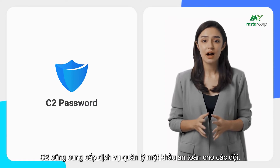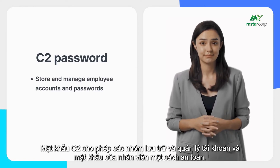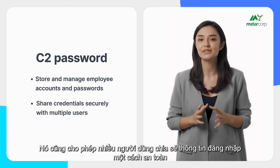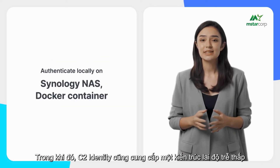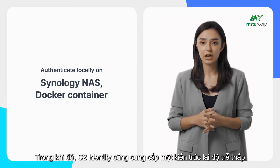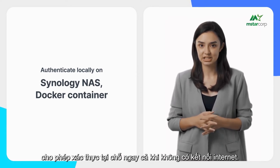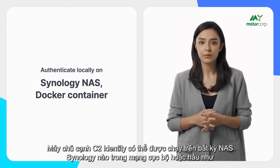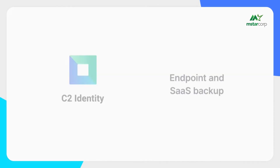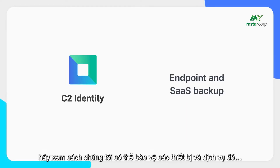For cloud services that cannot be managed using a directory service, C2 also offers a secure password management solution called C2 Password for Teams, which safely stores and manages employee accounts and passwords and lets multiple users share credentials securely, even if a service does not support cloud-based single sign-on. Meanwhile, C2 Identity also offers a low-latency hybrid architecture for on-premises authentication even without an internet connection. A C2 Identity edge server can run on any Synology NAS in the local network or virtually in Docker containers.